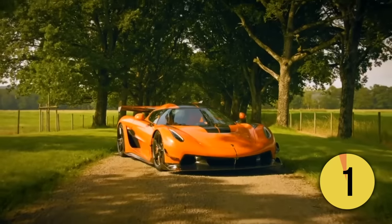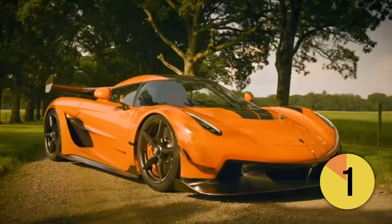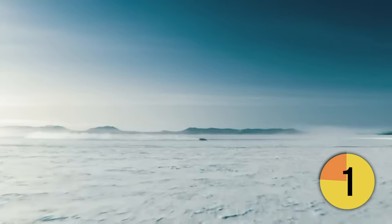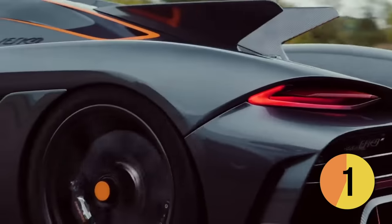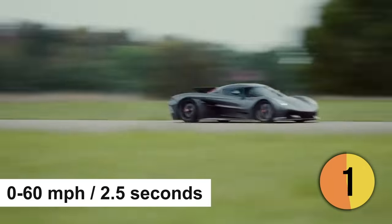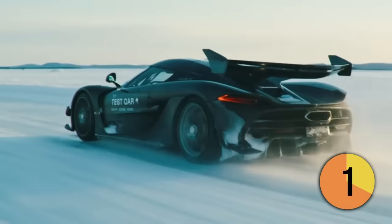The Koenigsegg Jesko Absolute outperforms the Venom F5 in speed by a wide margin. The title of fastest-ever car on sale comes with a significant caveat: the top speed of the Jesko Absolute is presently theoretical, based solely on calculations. Despite this, the revered Swedish hypercar manufacturer is so assured of the vehicle's capabilities that it has committed to never producing a series-production road car faster than this model. The Jesko Absolute is powered by a twin-turbocharged 5.0-liter V8 engine producing up to 1,600 horsepower, and the company's CEO characterizes it as a rocket ship on land, steadfastly committed to achieving unprecedented speeds.